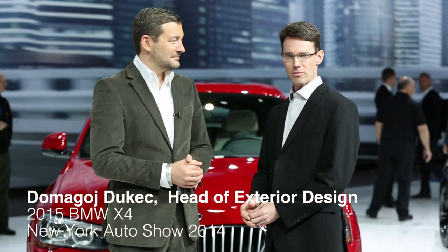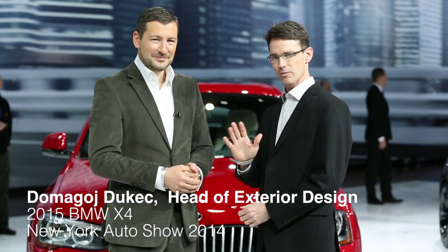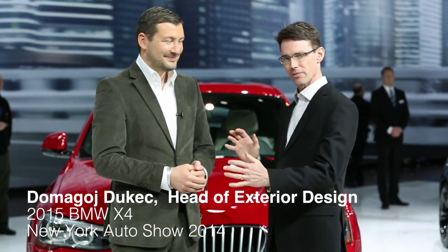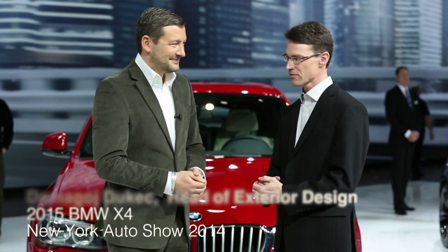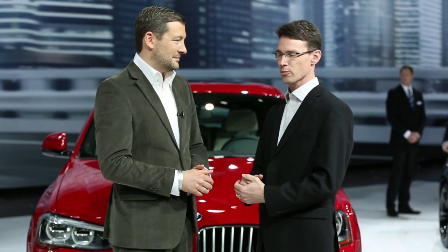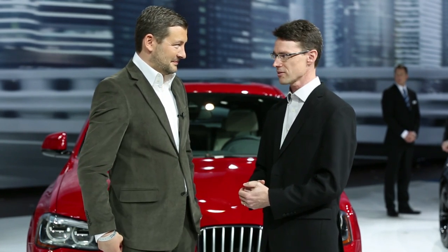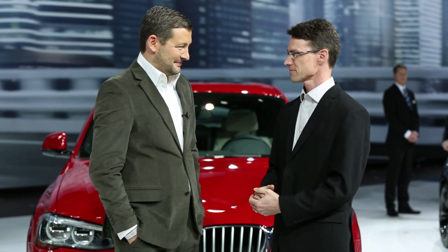This is Chuck. We're with BMW Blog and we're interviewing Domogoy, who's head of BMW design. We're talking about the X4 today, which just had its world premiere at the 2014 New York Auto Show. Welcome to the show. Thank you.